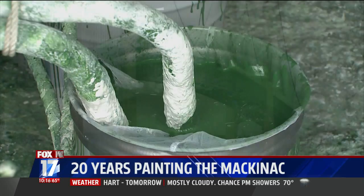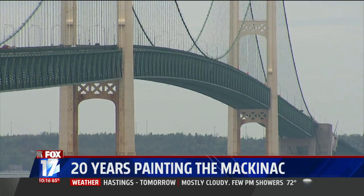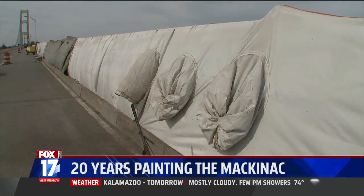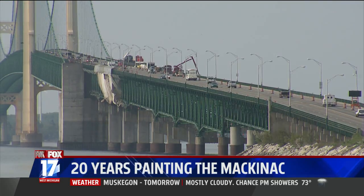Why does it take 20 years to paint Michigan's most famous bridge? We have to remove the lead from the bridge. The paint they used when the bridge was built is lead-based paint, and it's terrible for the environment. That's why we have to take such care when tarping the section in — to make sure there are no leaks and it's not going to contaminate the water or the surrounding area.